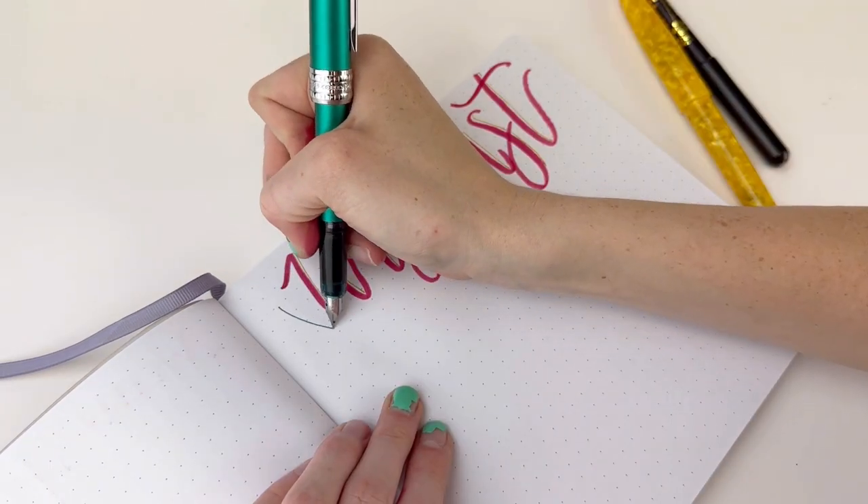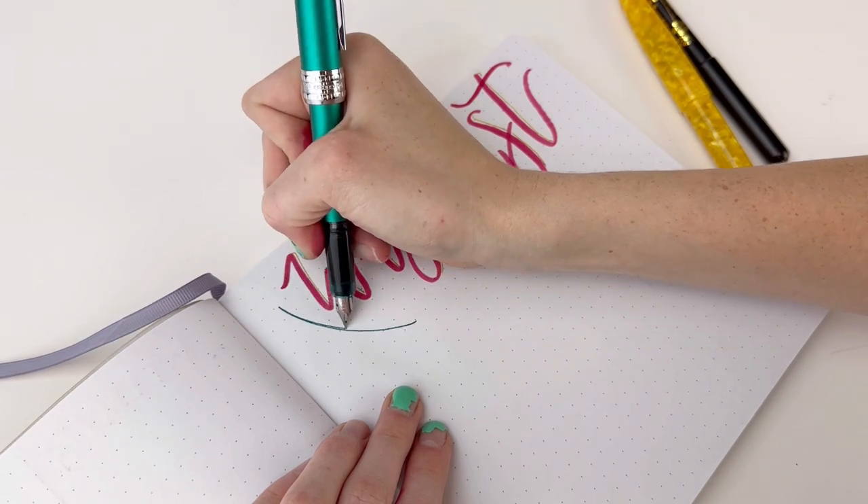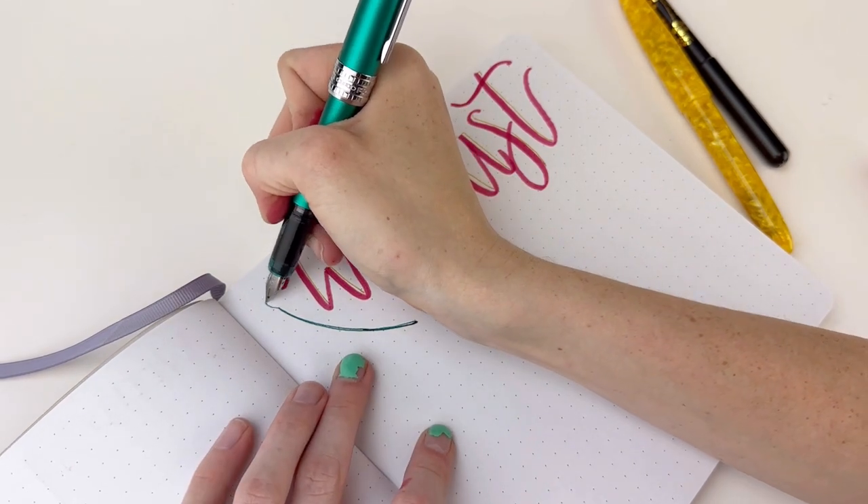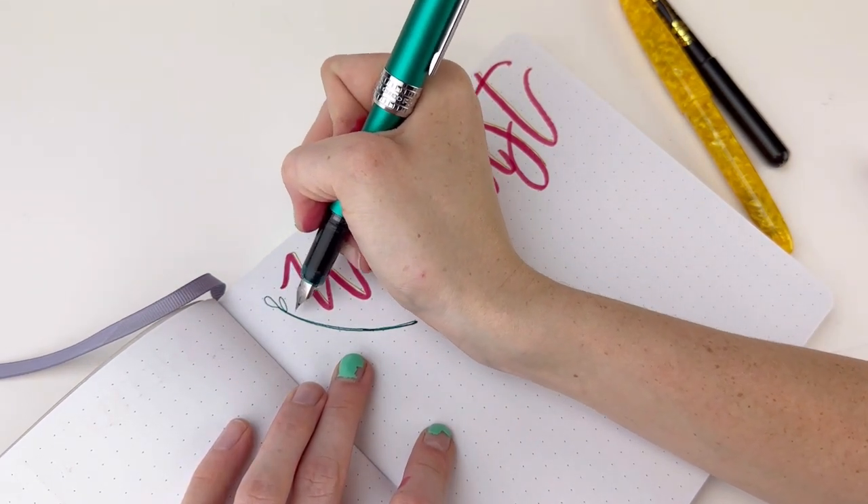Journaling is a powerful practice for self-reflection and mindfulness. Choose a fountain pen for journaling that feels comfortable in your hand and glides effortlessly on the page — it should make the process of writing down your thoughts and emotions a joy.